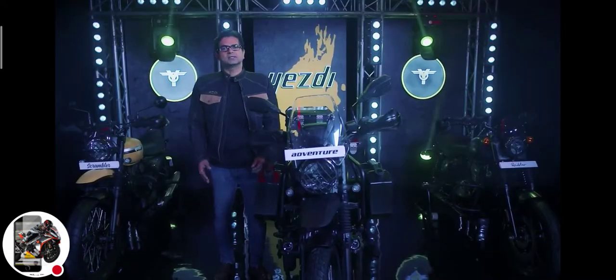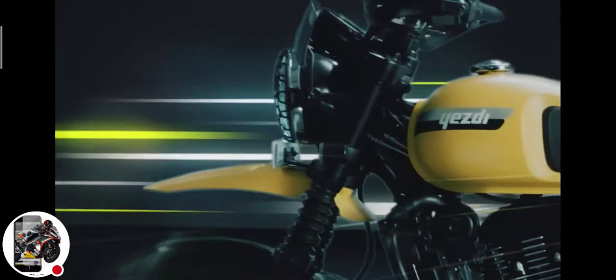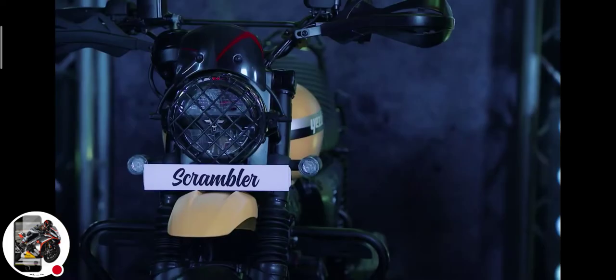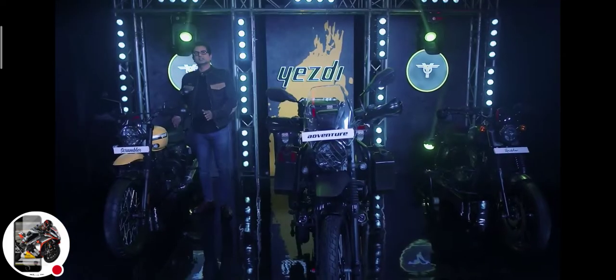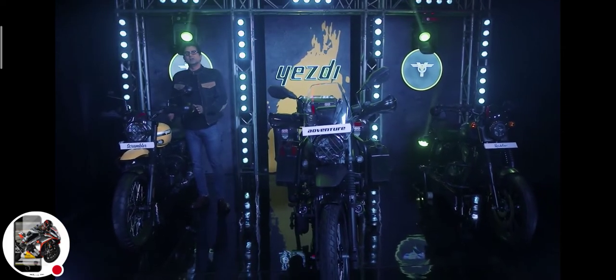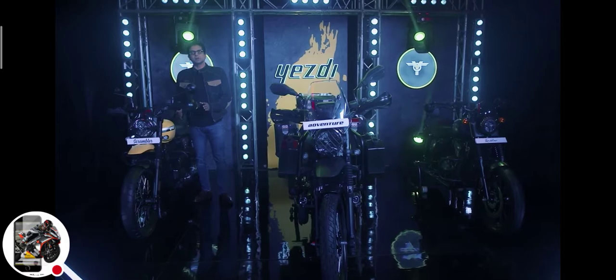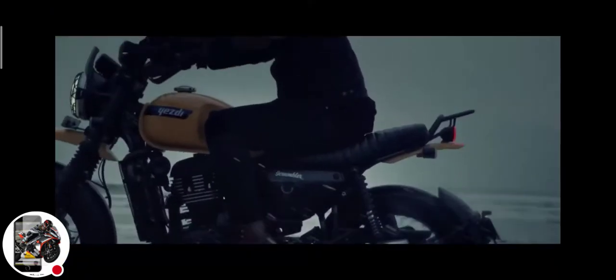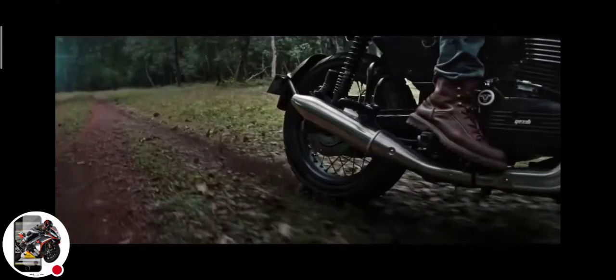Next up is the Scrambler. Embodying the spirit of unapologetic fun, a motorcycle made to satiate your desire for bursts of serious trail riding on the weekends and snaking through traffic on weekdays. The SD Scrambler makes everyday riding fun.